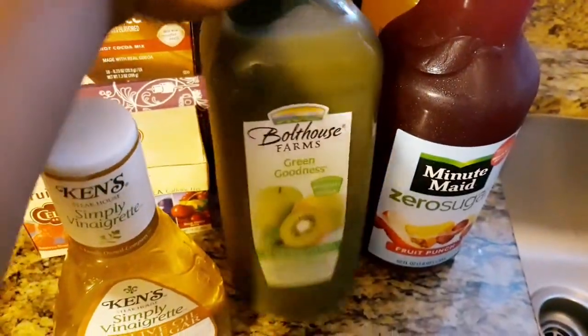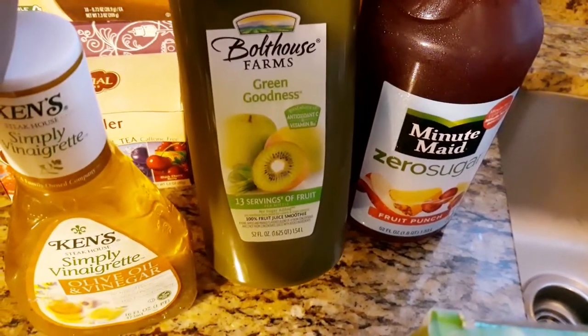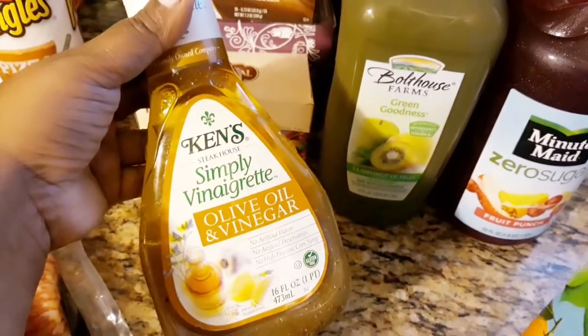I got two of the Bolthouse Farms green goddess — 13 servings of fruits and veggies — because we love to have smoothies. I like on-the-go smoothies, and I don't always have time to make them from scratch, so these are going to be a substitute.